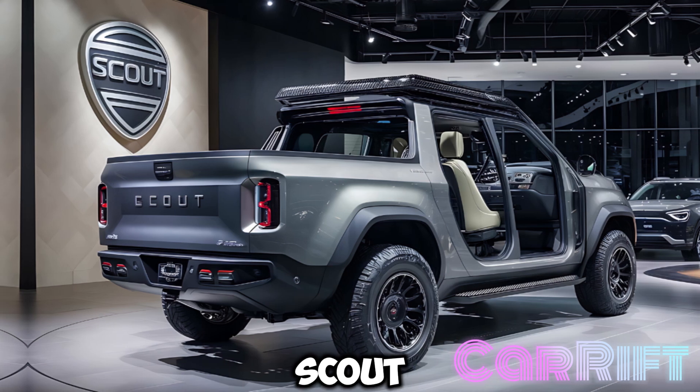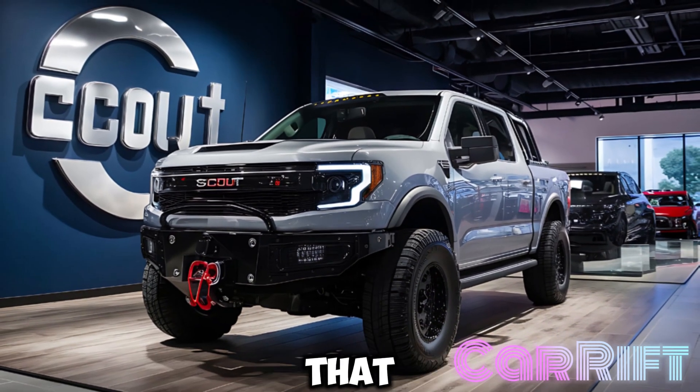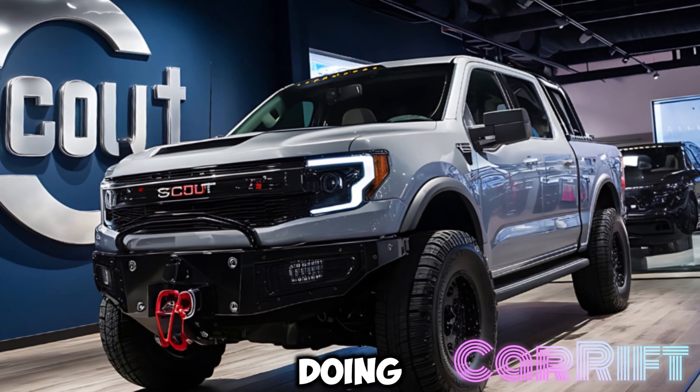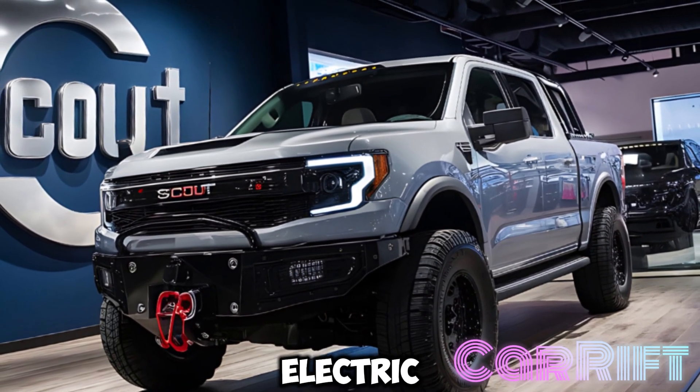The 2025 Scout Electric Pickup isn't just a truck — it's a statement. A statement that says you're ready for anything, and you're doing it responsibly. Get ready to redefine your adventures with the Scout Electric Pickup.